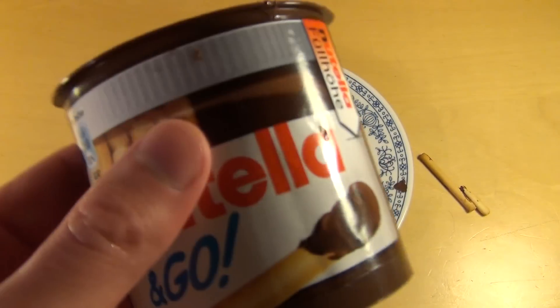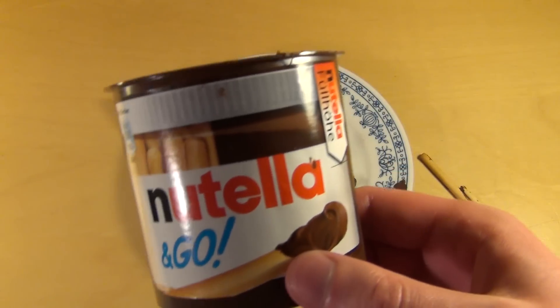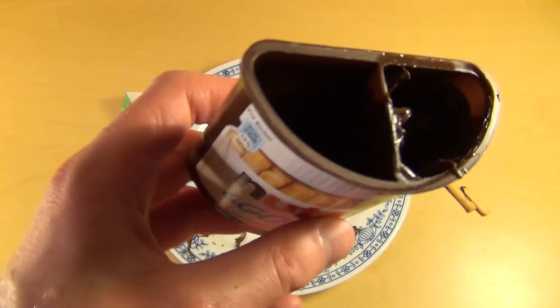Das war jetzt Nutella to go. Aus Versehen doppelt gekauft. Das war jetzt Folge 2241 — ich hatte es schon in Folge 9 vorgeführt.